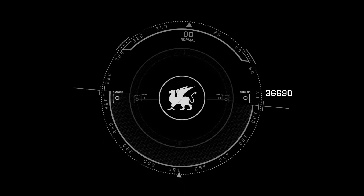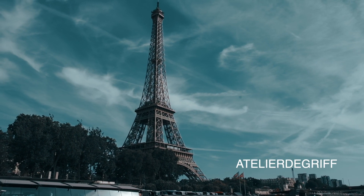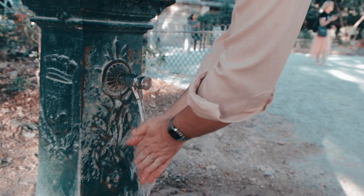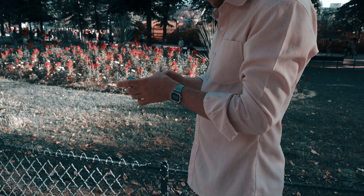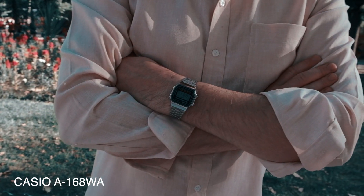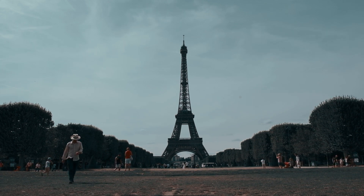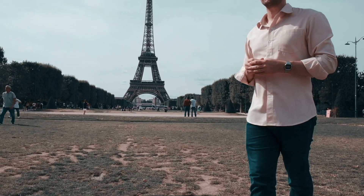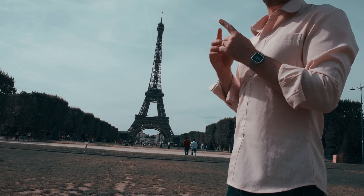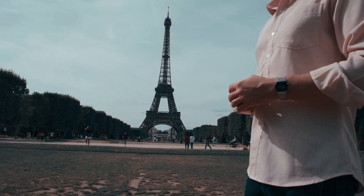Bonjour tout le monde, hello everyone. Today we find ourselves in Paris, a city known for some of the world's most expensive real estate. And we are talking about one of the world's least expensive wristwatches, the Casio A168WA. While that name may not sound familiar, I'm sure you've seen this watch before. The A168 can be found very easily around the world and also online — no waiting lists. The price: the equivalent of a beer with a view on the tower here behind me. Let's dive right into the atelier and see whether this is a watch worth adding to the collection, or best left ignored.